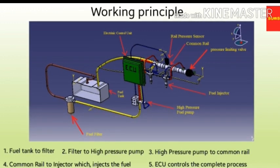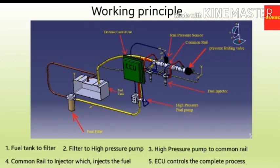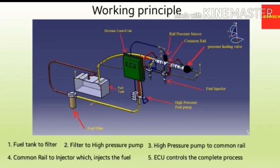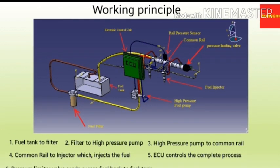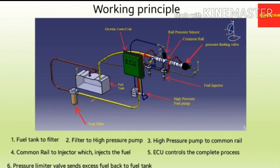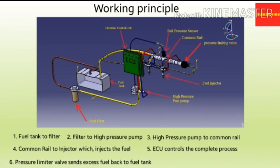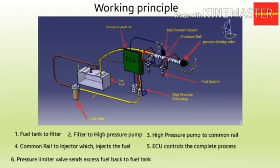This complete process is controlled by the ECU. In brief, the process can be understood in small steps. First, unfiltered fuel from the fuel tank enters the fuel filter. From the fuel filter, this fuel is sent to the high pressure fuel pump. The high pressure pump then sends this pressurized fuel to the common rail. From the common rail, pressurized fuel is distributed to the injectors, which inject the fuel into the corresponding combustion chambers. The pressure limiter valve or PLV sends any excess fuel back to the fuel tank for reuse.